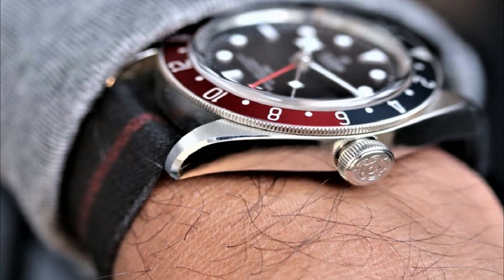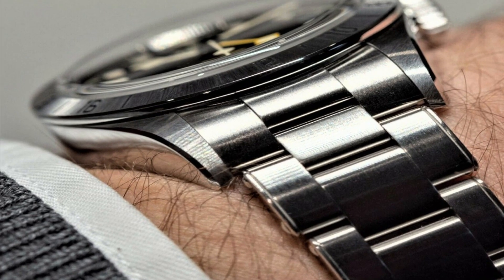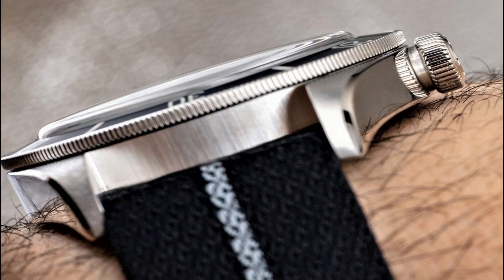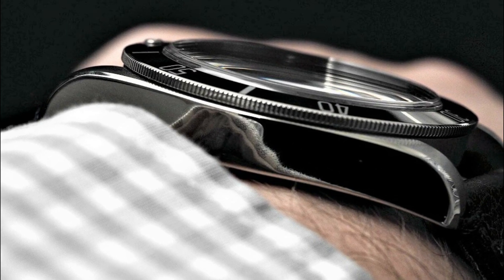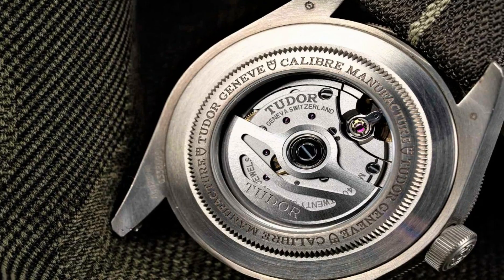If you are looking for the best new Tudor watches for men based on specifications, you are in the right place. All the watch product buying links are given in the video description. Please like, comment and subscribe to my channel for more videos and press the bell icon button for new video notifications.